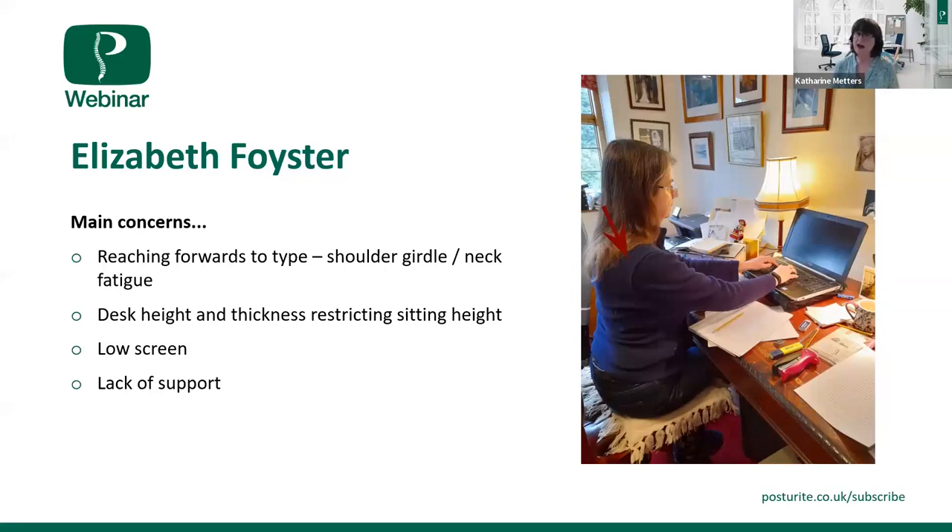It is unfortunate that your desk is so thick because that compromises your sitting height. It might be worth trying a different style of chair or perhaps a wedge cushion, so your bottom is slightly higher than your knees — it might just give you a little more wriggle room. Raising your laptop, getting some paperwork between yourself and the screen, a separate keyboard, and perhaps a different chair or a wedge should bring everything back closer to you. I think you'll feel a lot better for that.